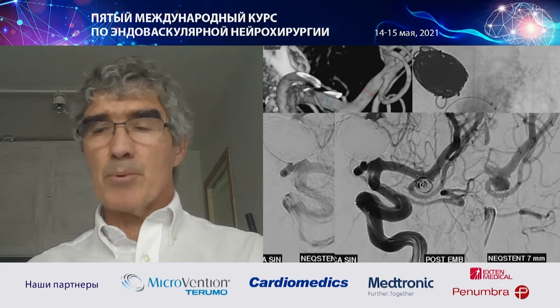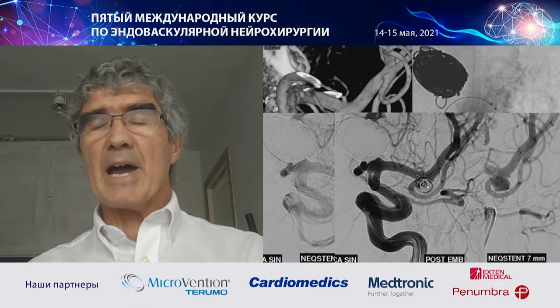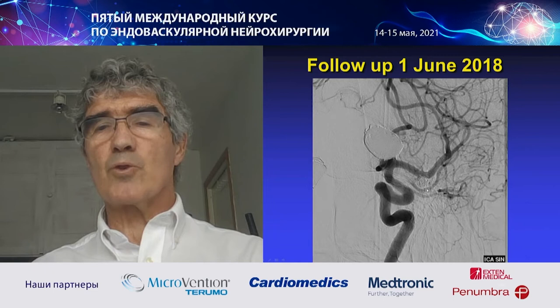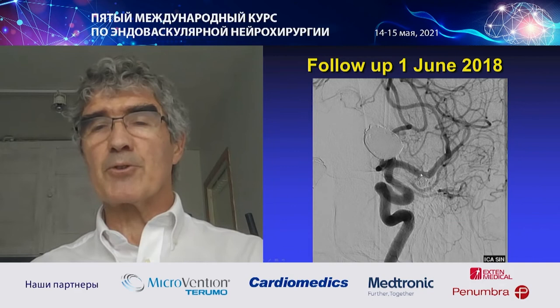I put just one coil inside the sac because I was unable to pack more without taking too high a risk. I was not very happy with this packing density. But when the patient came back at six months, to my surprise the aneurysm was completely occluded and the temporal branch was open. Obviously the flow diverter effect of the device helped to heal the aneurysm, which was not packed very well.